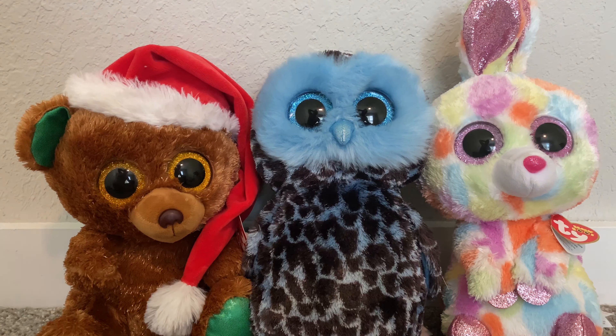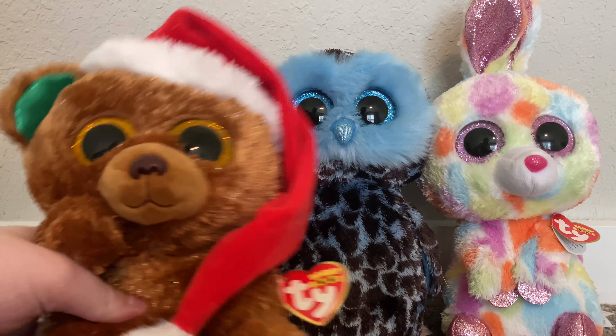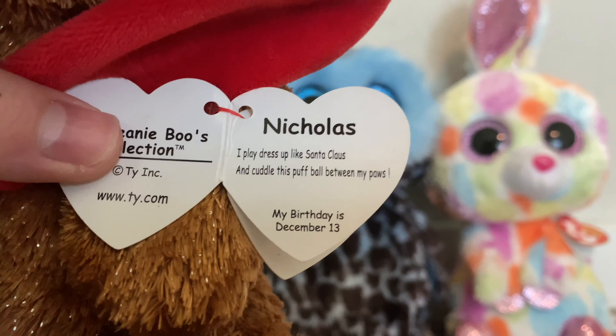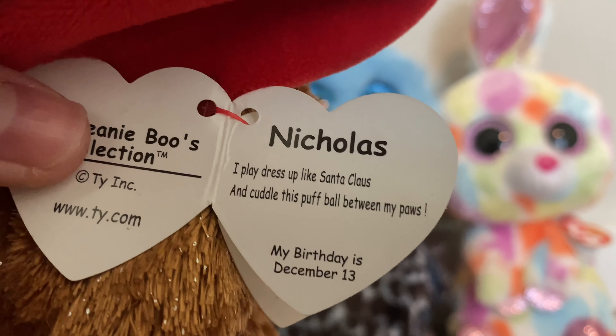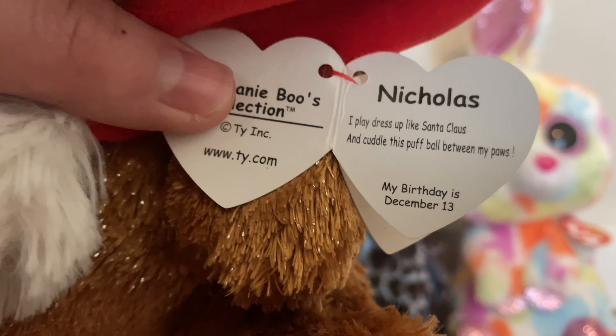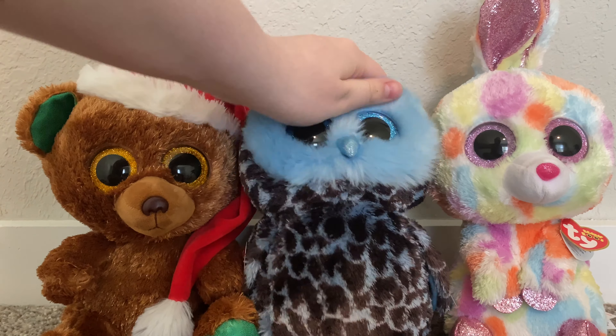The next three Beanie Boos are medium-sized — they're all brand new with tags but I got them thrifted. The first one is Nicholas. The only thing wrong with him is that his hands aren't put together. His tag reads: "Nicholas — I play dress up like Santa Claus and cuddle with my puffball between my paws. My birthday is December 13th."